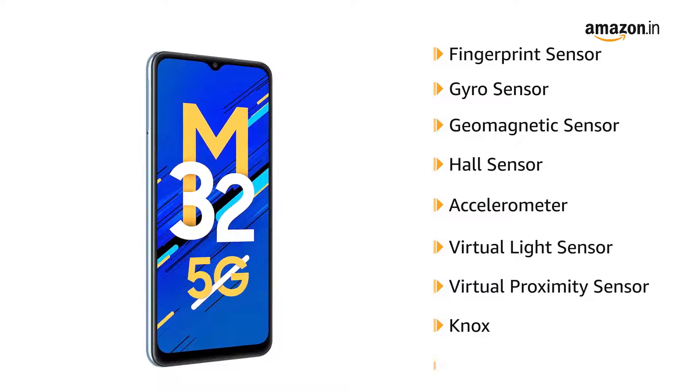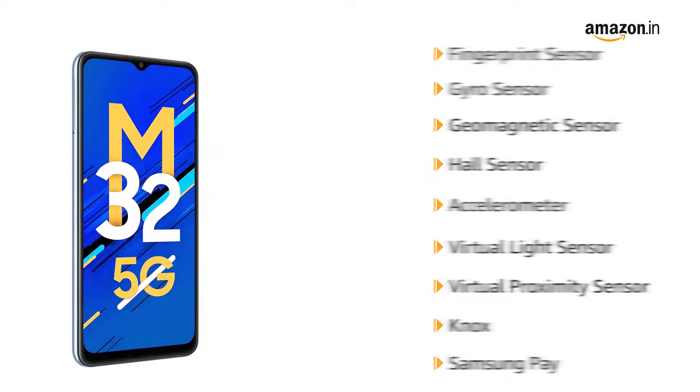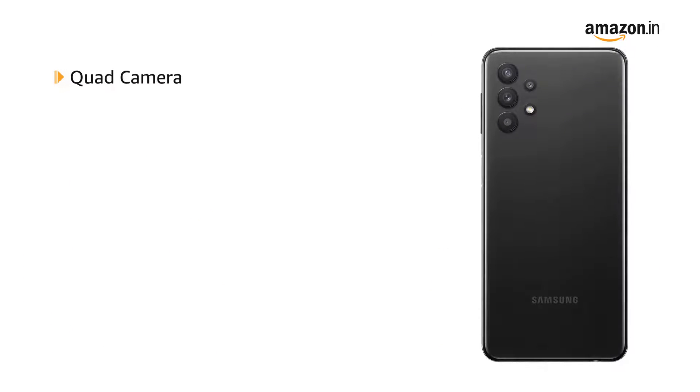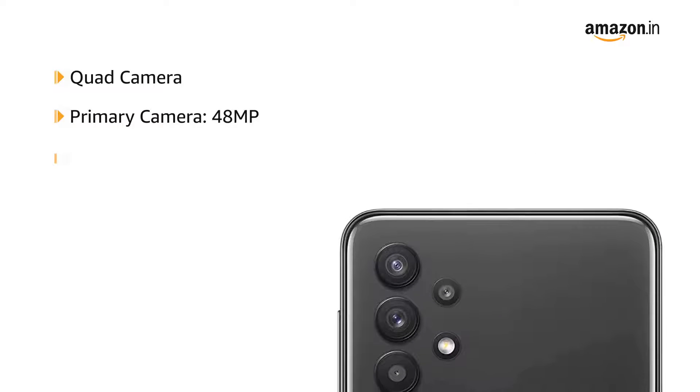Payments can be done securely via Samsung Pay at any NFC POS terminal. The phone comes with a quad camera setup, segregated as a 48MP primary camera,